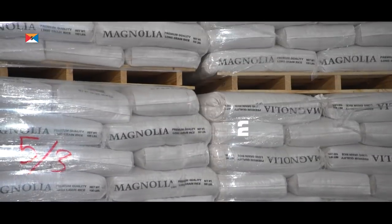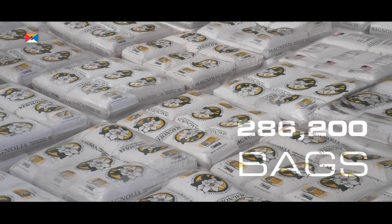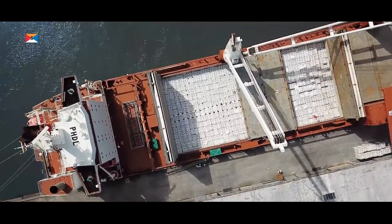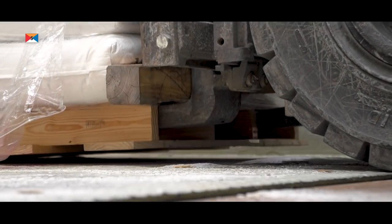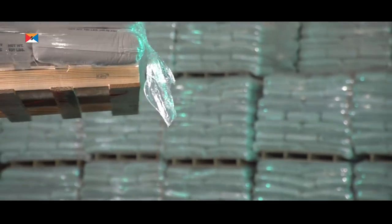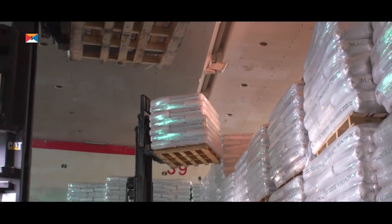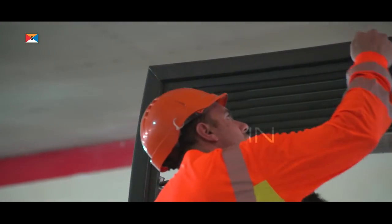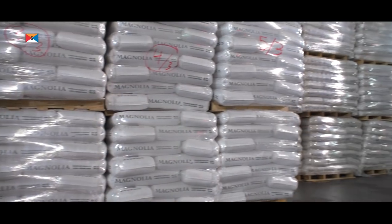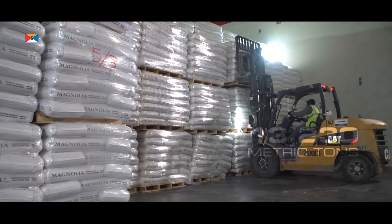We loaded 286,200 bags on 8,260 pallets, in five days, containing 13,230 metric tons of rice.